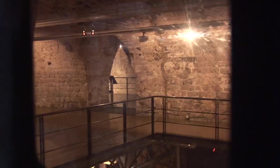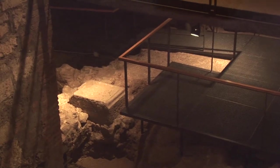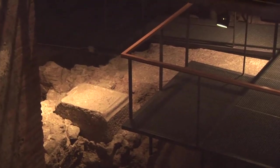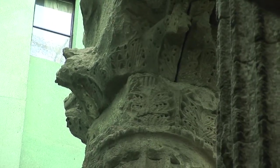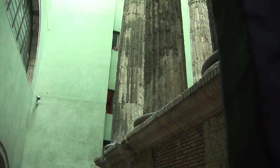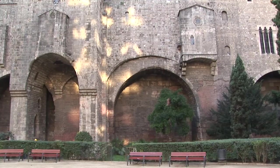There are also Roman ruins visible at street level just around the corner on Carrer de Paradis. In a little patio, you'll see four Corinthian columns that are still standing from the ancient temple of Augustus, dating back to the first century. There are also traces of Roman wall a few blocks away along Carrer Tapinaria.